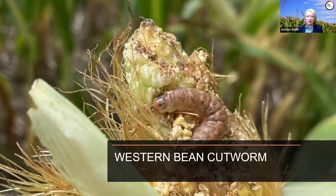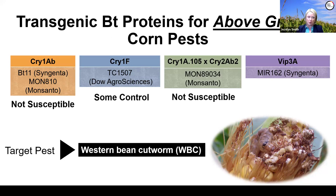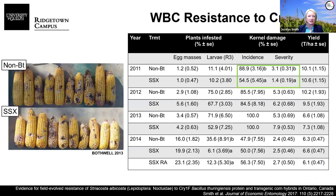Moving along to western bean cutworm, another above-ground corn pest—a voracious ear feeder that many in Ontario know well, and which has gotten significantly worse in Quebec and the Maritime provinces in recent years. Looking at the above-ground BT proteins: Cry1AB has never worked against western bean cutworm—they're simply not susceptible. There was thought to be some susceptibility to Cry1F as western bean cutworm moved into the corn belt over the last 20 years, and they were also not susceptible to Cry1A.105 or Cry2AB2. They are, however, highly susceptible to the Vip3A protein.